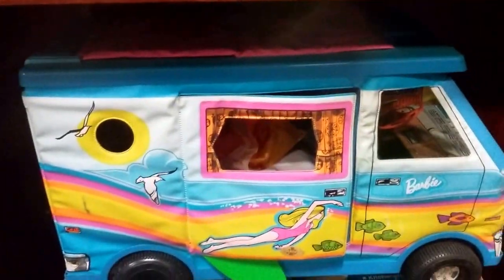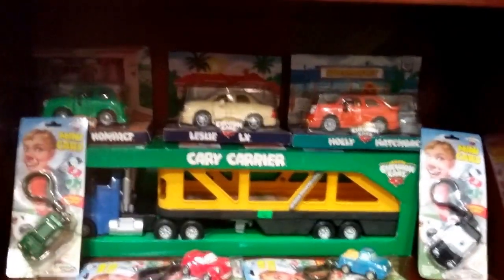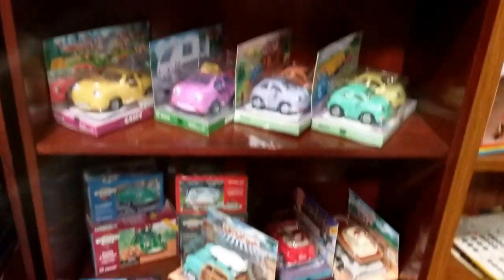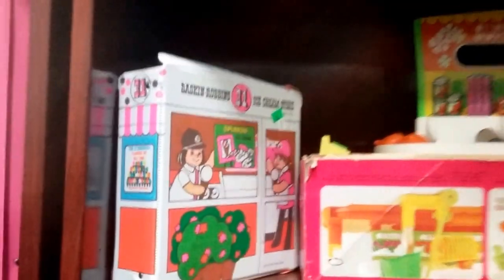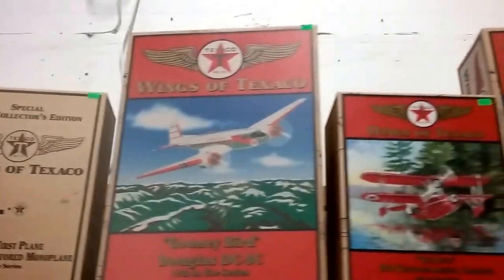And we have the Barbie country camper — there are two different campers here; one comes with the box. Then we have some Barbie clothes and Barbie dolls, accessories, clothes, shoes. And then we have this massive lot of cars — I want to say the entire '99 collection of cars — and we're selling the entire thing, all of them; it comes with extras too. There is supermarket Barbie right here, accessories and Baskin Robbins ice cream stores from the '60s or '70s. And then we have a bunch of Wings of Texaco airplane die cast coin banks.